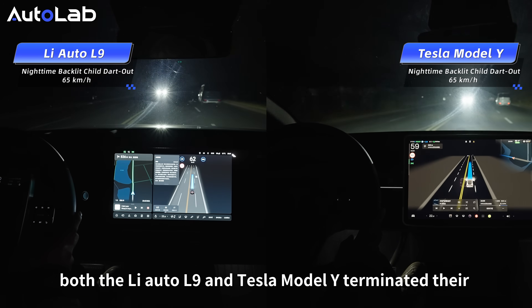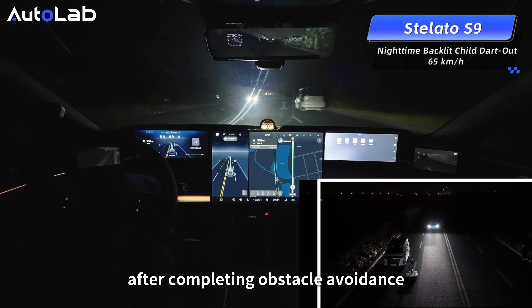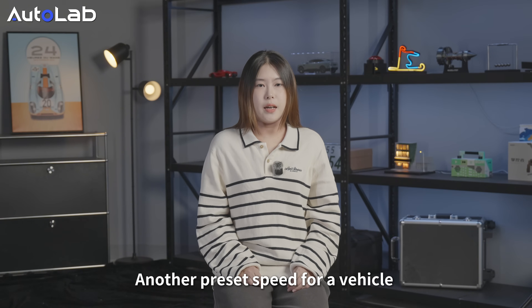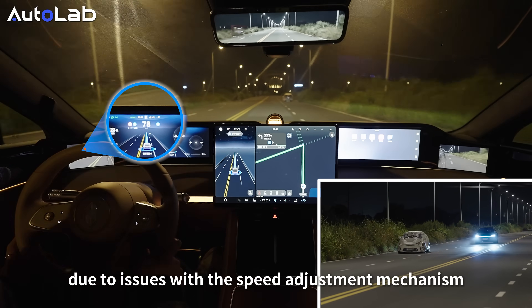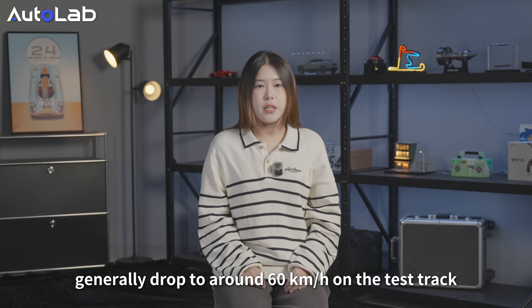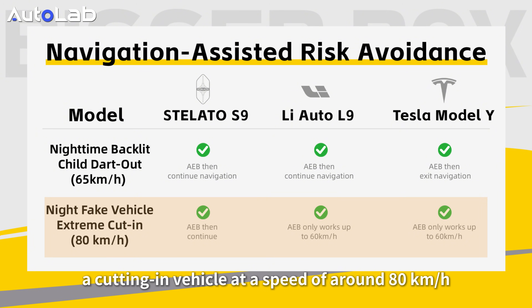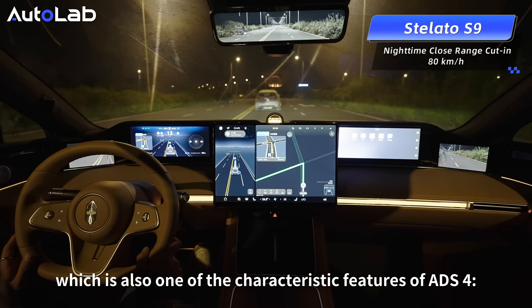However, both the Li Auto L9 and Tesla Model Y terminated their pilot function after triggering AEB braking. The Stiletto S9 continued piloting after completing the avoidance maneuver, indicating that the integration of its active safety and pilot assistance systems is more harmonious. For the cut-in scenario, the target speed was 80 km/h. Due to speed adjustment mechanism issues, only the Stiletto S9 could reach around 80 km/h, while the Li Auto L9 and Tesla Model Y generally dropped to around 60 km/h on the test track. The Stiletto S9 decelerated and braked to a stop for the cutting-in vehicle at around 80 km/h, quickly triggering AEB — a characteristic of its highly efficient AEB system.